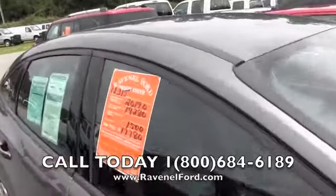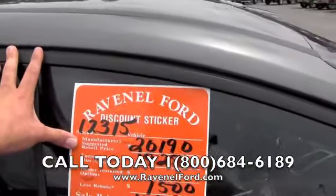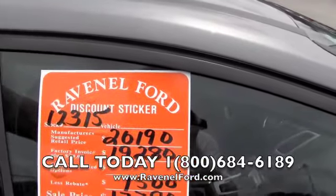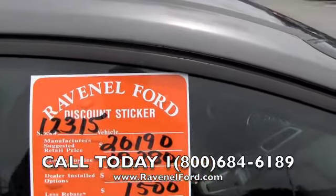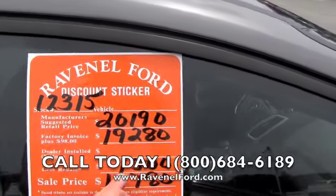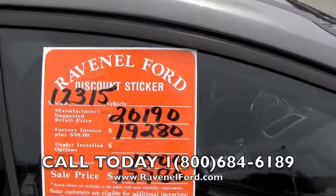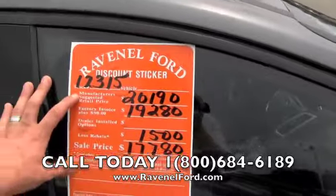Here's the discount sticker price at Ravenel Ford. Stock number 12315. Manufacturer suggested retail is $20,190. Factory invoice plus $98 is $19,280. Less the current rebate of $1,500 right now — that's the current incentive money — bringing the sale price to $17,780. Also no dealer admin fees or dock fees.